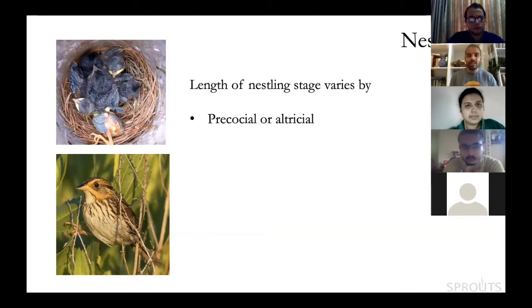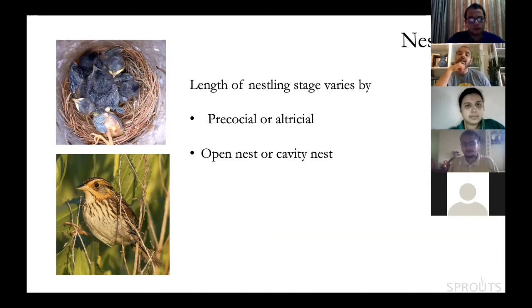Cavity-nesting birds have much longer nestling stages than open-nesting birds. Many passerines fledge between 14 and 21 days, but several cavity-nesting passerines have nestling phases of 25 or 30 days. Larger birds take longer to reach adult size — stork and egret babies stay in the nest far longer than sparrow chicks.